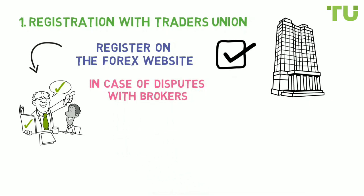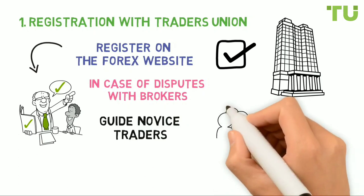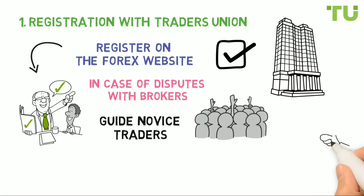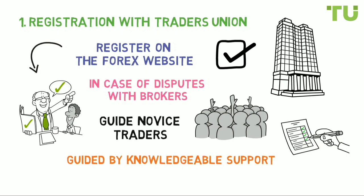Traders Union was created to guide novice traders in taking their most important first steps. Traders Union realizes that success begins with making informed decisions, followed by optimized strategies that are guided by knowledgeable support.